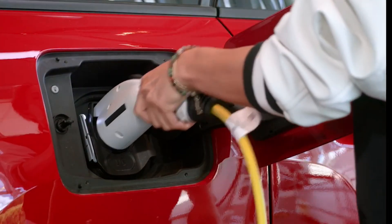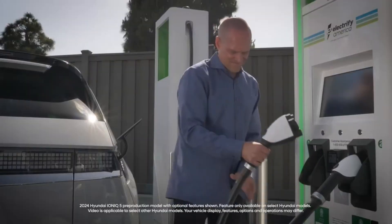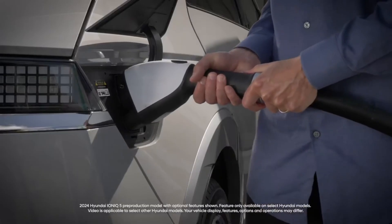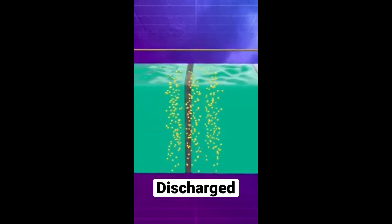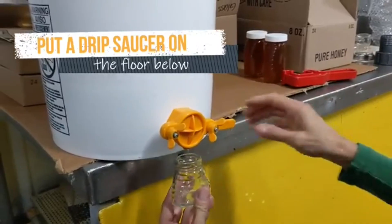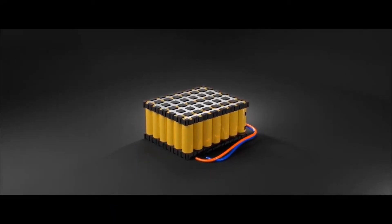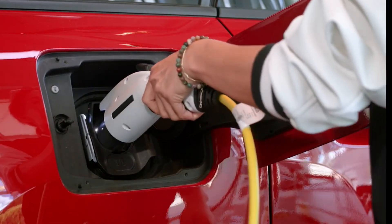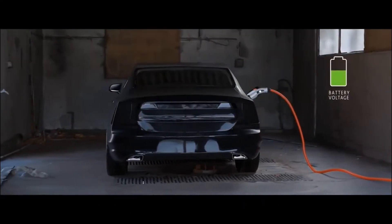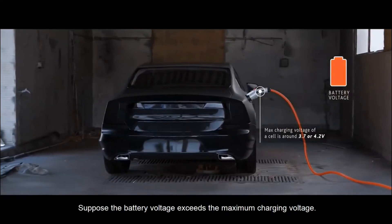Do electric cars charge slower in the winter? The short answer is a resounding yes, especially when you first plug in. The battery chemistry is slowed down by the cold — that sluggishness doesn't just affect how energy comes out of the battery to drive the car, it also affects how quickly energy can be pushed back in when you're charging. To protect the battery, the car's battery management system (BMS) will deliberately limit the charging speed when the battery is too cold. It knows that forcing a lot of current into a freezing battery can cause permanent damage, leading to what's called lithium plating.